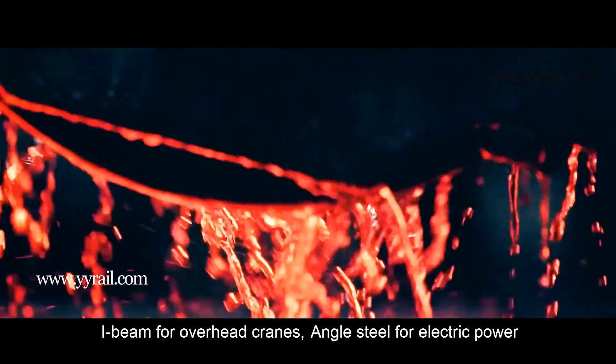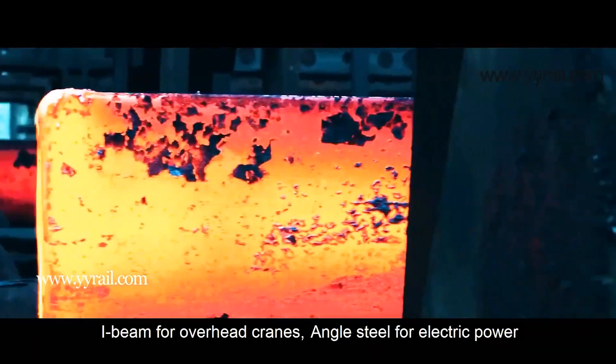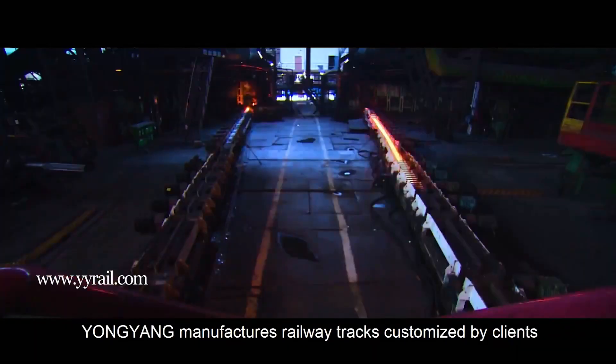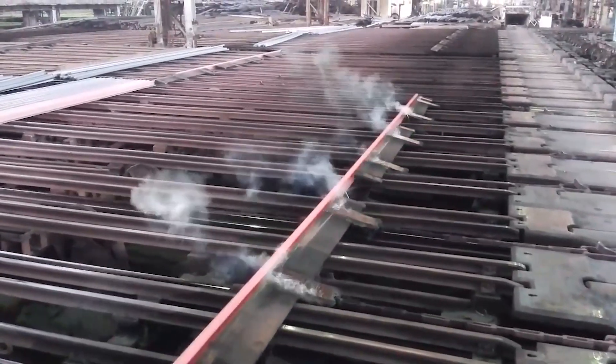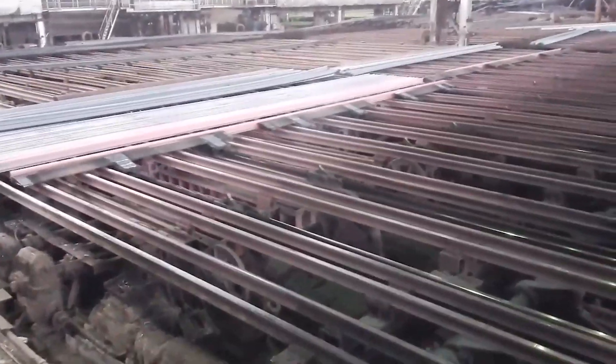Rails are not just steel beams — they are high quality and intricately crafted technical products. Because not every kind of steel is the same, rails are mostly made of steel with a specific composition of different components to make them durable. The quantity of some additives can affect the properties significantly, as a lot of researchers' manufacturing know-how has been put into the development of rails.